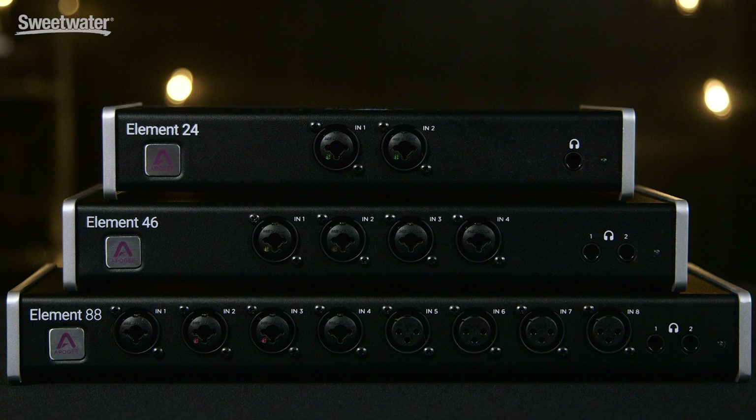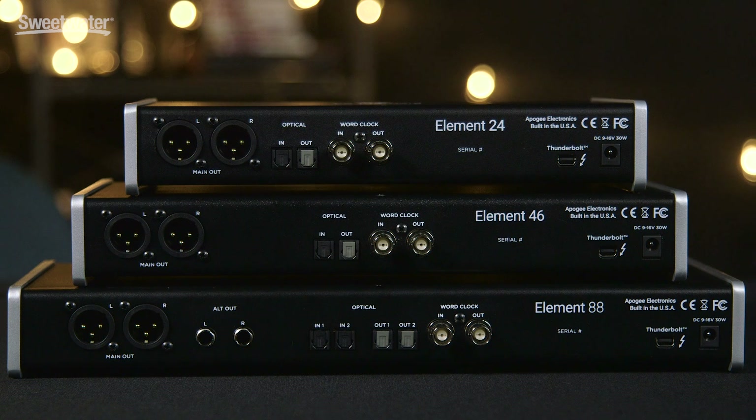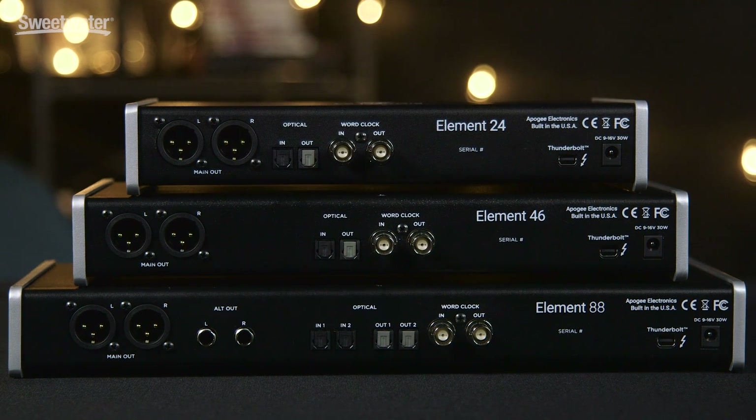So, with an unprecedented level of quality, Thunderbolt connectivity, and an all-new customizable control ecosystem, the Element series is simply the absolute best value in a Mac audio interface available today. If you'd like to learn more details about the new Element product line or any of Apigee's products, contact your Sweetwater sales engineer for all the details.